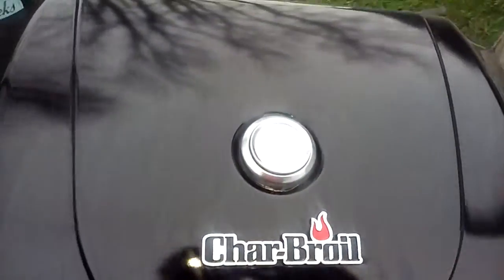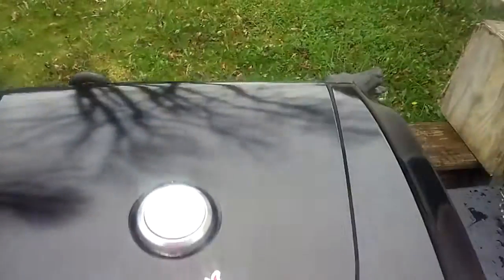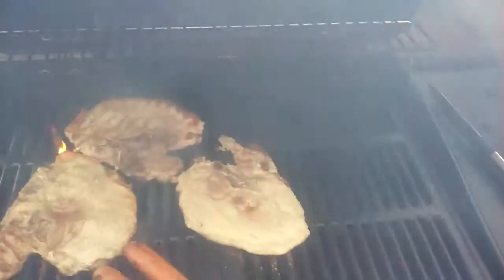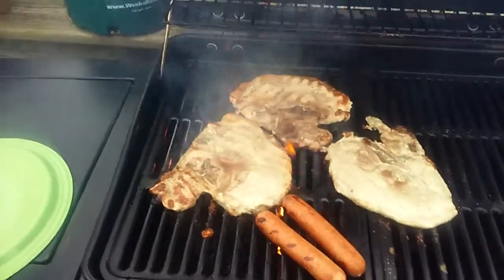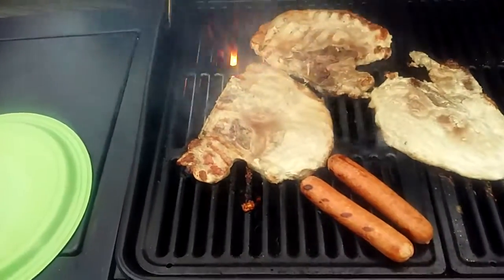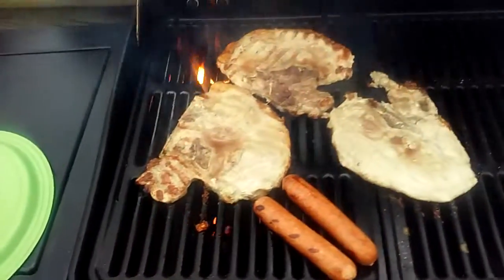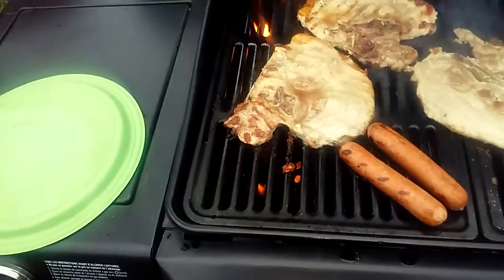The igniter works, and as you can see, there's smoke coming out of it because I got something on it — something good. Got a couple pork chops and a couple red smokies that we're gonna have for supper tonight.